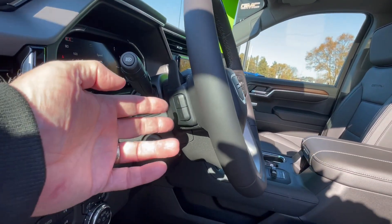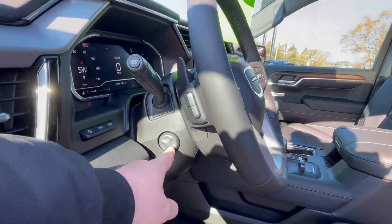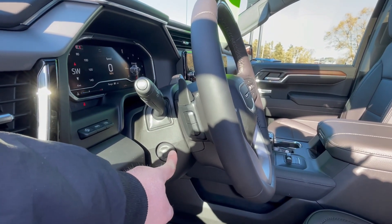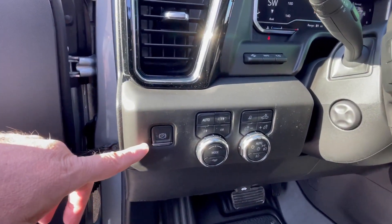Behind the steering wheel, you've got options for changing the stations as well as the volume. Here's your power telescoping steering wheel — up, down, in, out. Electronic parking brake.